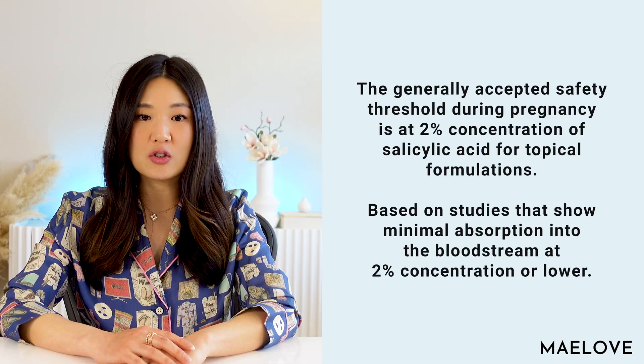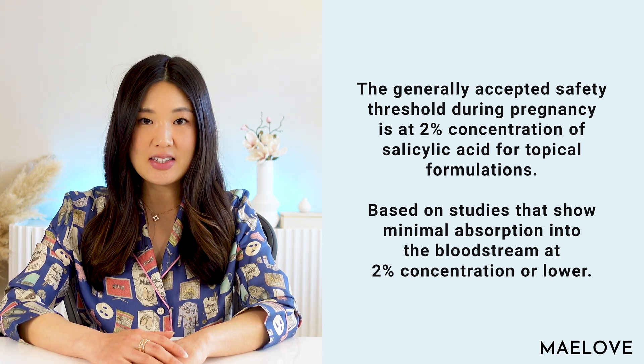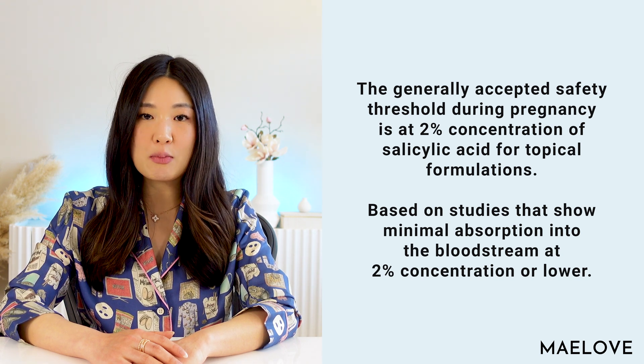Salicylic acid is also not recommended during breastfeeding because it carries a risk of causing bleeding disorders in the nursing infant. However, at lower levels of absorption into the bloodstream, salicylic acid is considered to be safe. The generally accepted safety threshold during pregnancy is two percent concentration for topical formulations, based on studies showing minimal absorption into the bloodstream at this level. At concentrations higher than two percent — such as chemical peels — safety is questioned, and they are considered a no.